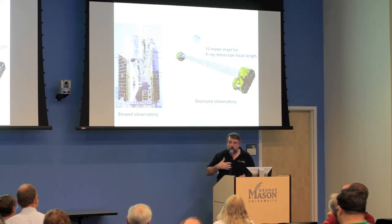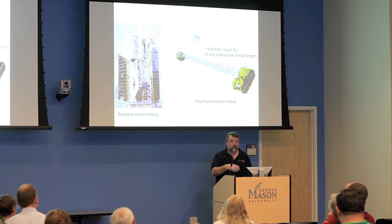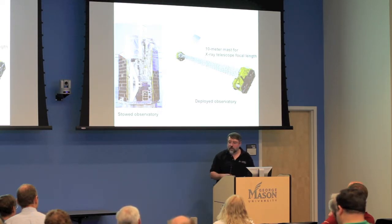With NuSTAR you cut out all that masking. You actually have mirrors focusing the X-rays onto an imaging detector, and through electronics you get the energy of the photon at the same time as its X-Y position.